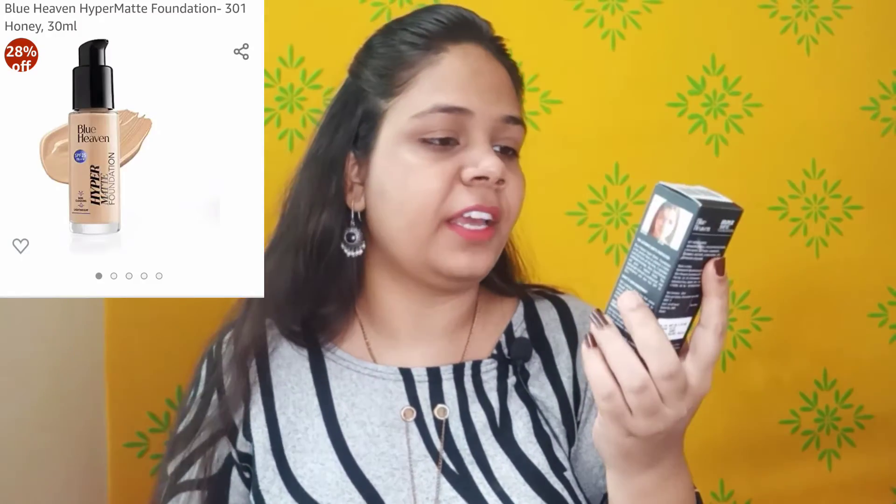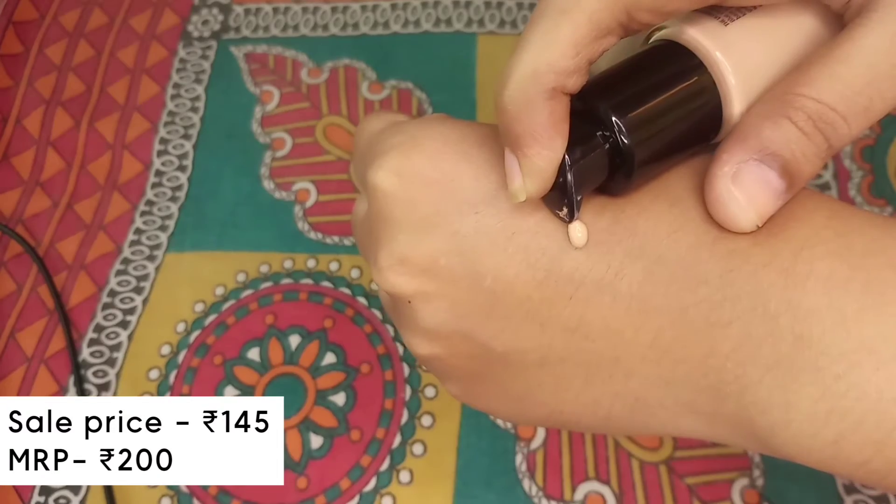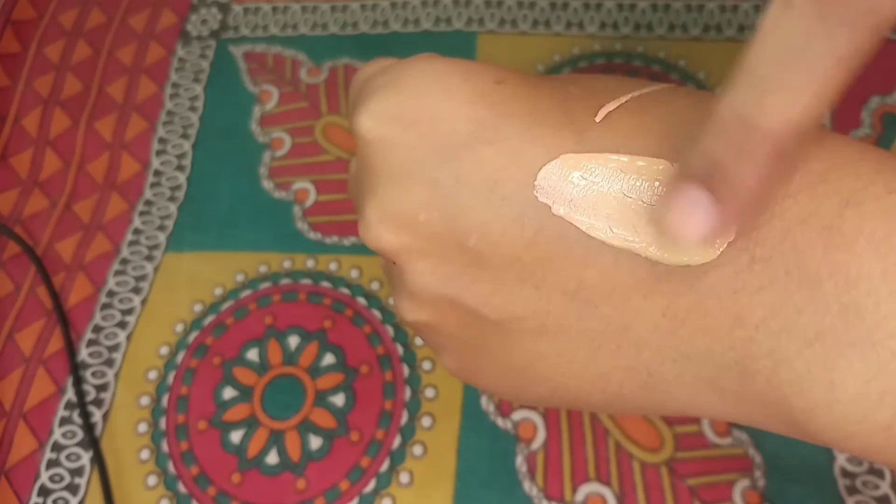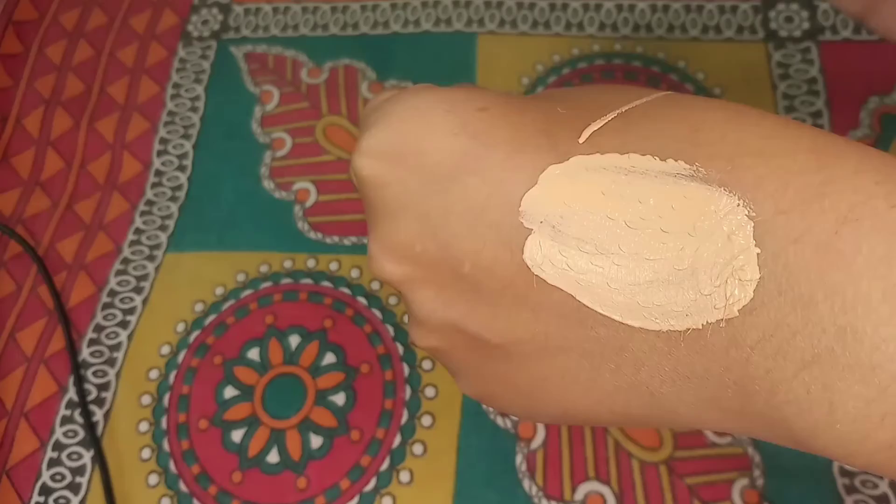The next product I have purchased is Blue Heaven Hyper Mate foundation — a liquid foundation. I have purchased this foundation for the first time. It has SPF 25 PA++ and is a buildable coverage, lightweight formula foundation. It comes in a glass bottle with a nozzle spray. The MRP is ₹200 and I purchased it for ₹145. My shade is Honey Medium, which matched my skin tone well.